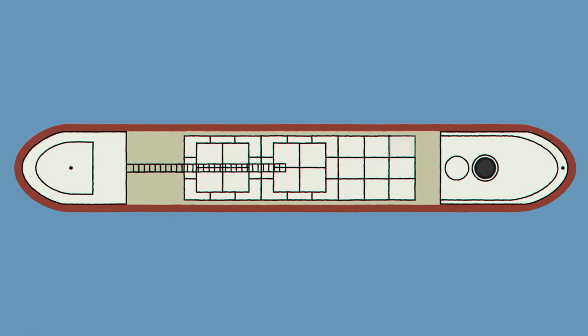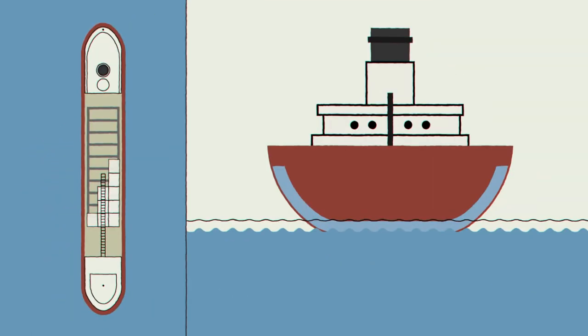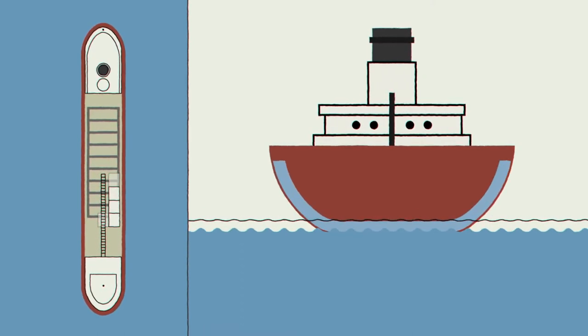Picking up and delivering loads of cargo changes a ship's weight and the way it rides in the water. Ships counterbalance these shifts in weight by adding or removing water from storage areas called ballast tanks. When they pick up cargo, they pump ballast water out of the tanks, and when they unload, they pull new water in.